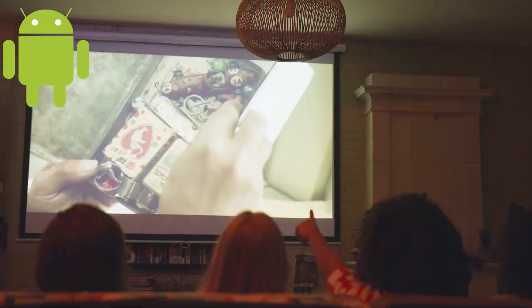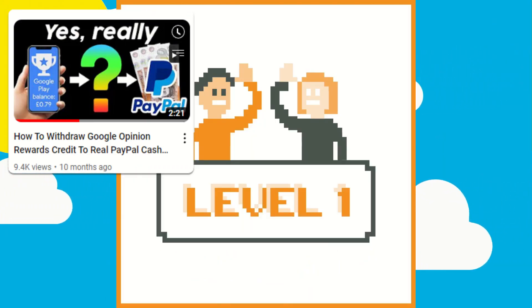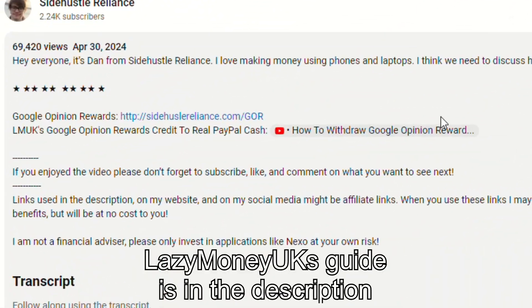That's great if you actually want to watch some movies or play some games, but if you want real cash, there is a way around it. My good friend Lazy Money UK has actually created a comprehensive guide on how you can convert these Google Play vouchers into real cash, and you can find that link in the description.